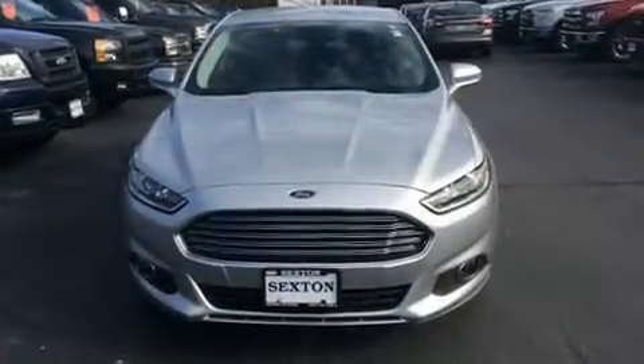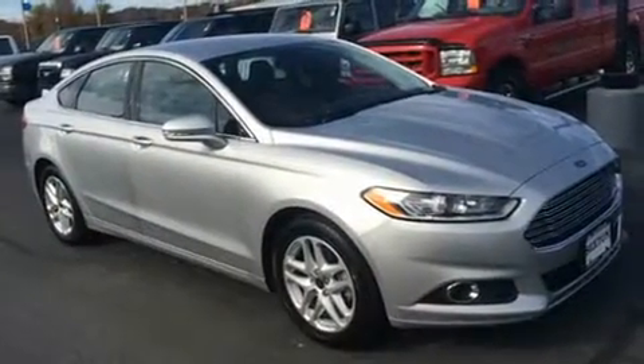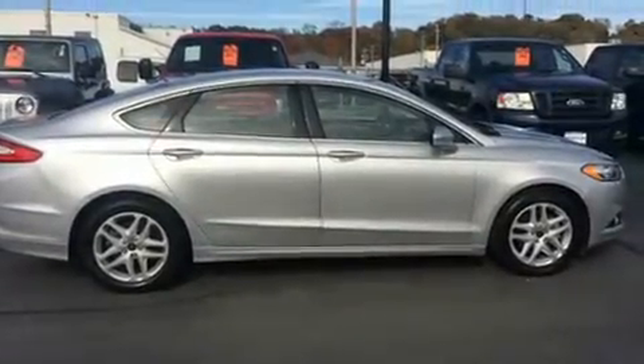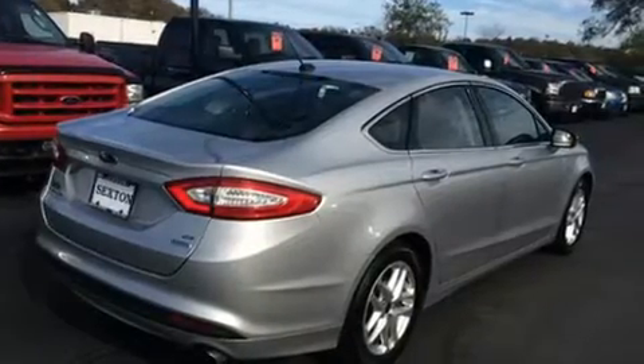Get excited about the 2016 Ford Fusion. With fewer than 45,000 miles on the odometer, this four-door sedan prioritizes comfort, safety, and convenience. It features an automatic transmission, front-wheel drive, and an efficient four-cylinder engine.